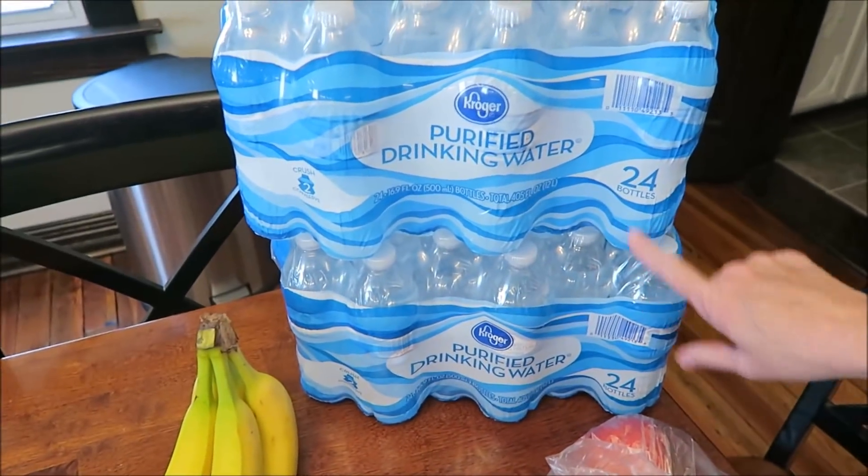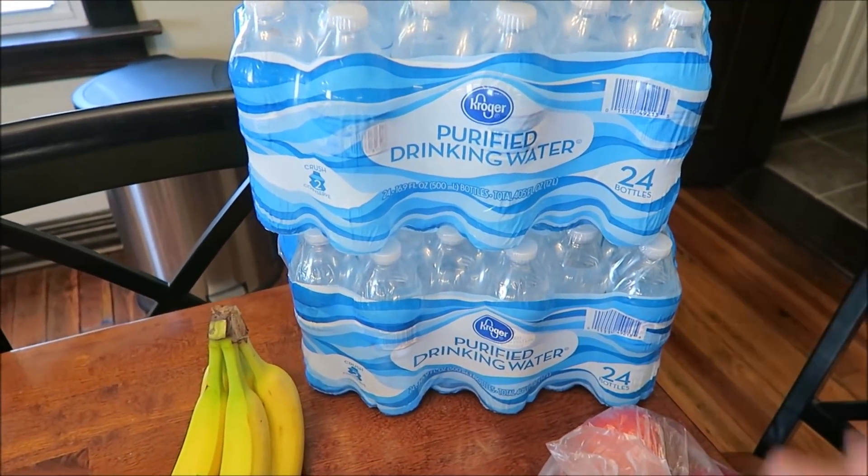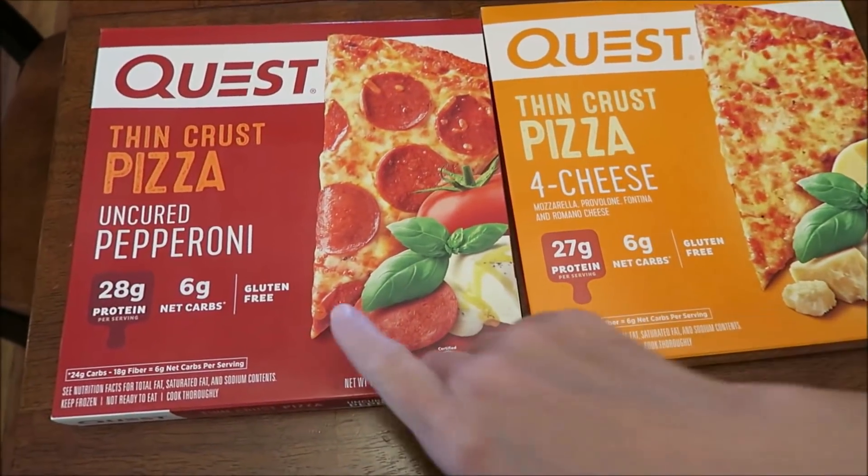We bought some bananas and two 24-packs of bottled water.